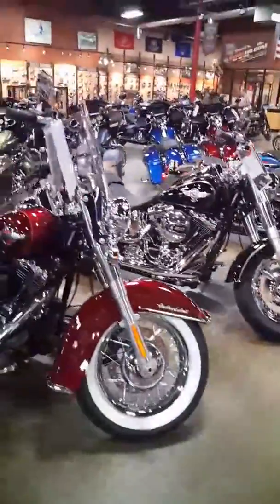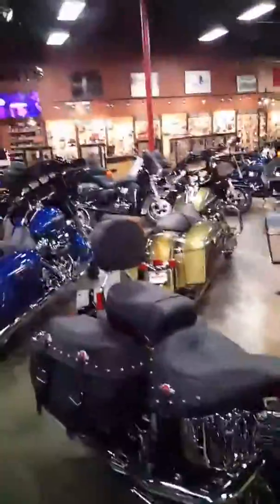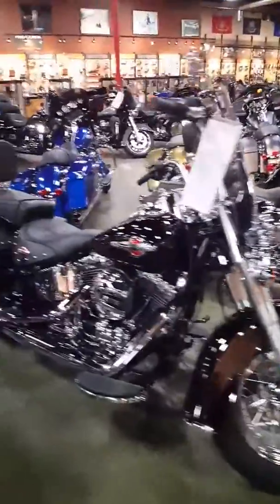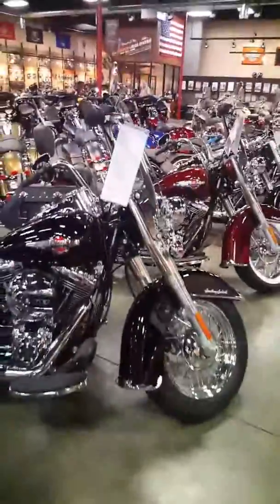Next to that, the Classic Heritage Softail. Windshield, bags, all chrome everything. Backrest, Mini Apes, 103-inch motor, cruise control. Vivid black and chrome. Classic Harley-Davidson Heritage Softail — leather bags, studs, backrest, Mini Apes. Woo! That's a good-looking bike.